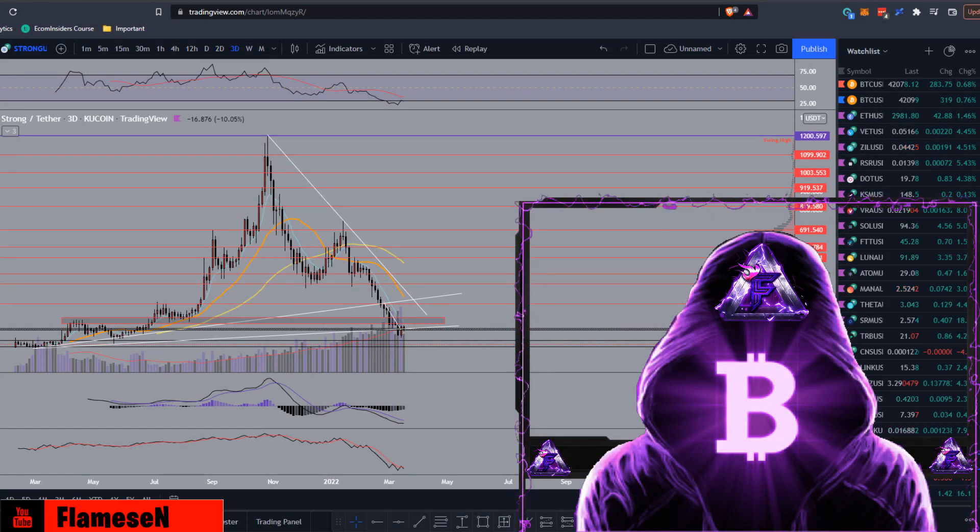What's going on guys, Flames here. Today I'll be doing some technical analysis and also a price prediction on STRONG or StrongBlock. Before we get into it, if you could leave a like, subscribe, and turn on those notifications so you don't miss out.